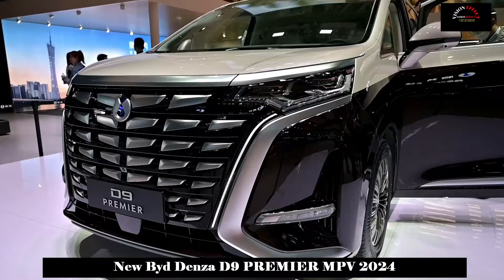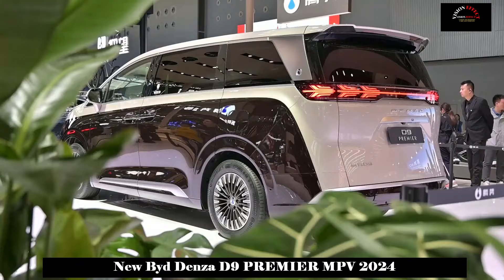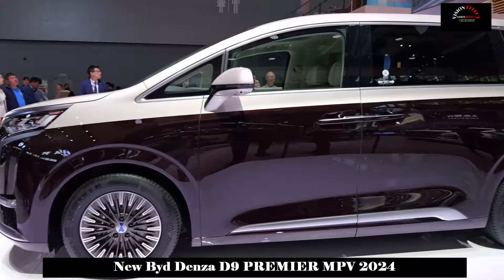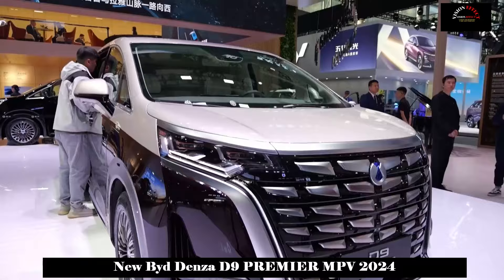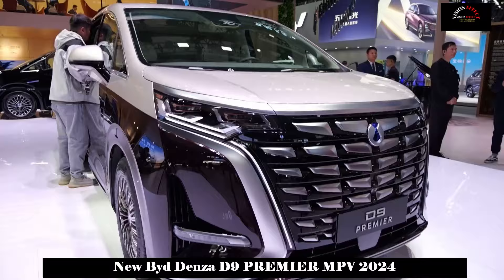At the 2023 Guangzhou Auto Show, the BYD Denza brand introduced the Denza D9 Premier four-seat series production version and announced more configuration information. The car's appearance, interior, cockpit and other features were showcased at the Shanghai Auto Show in April this year. It is expected to be officially introduced in the first quarter of 2024 after entering mass production at the Guangzhou Auto Show.